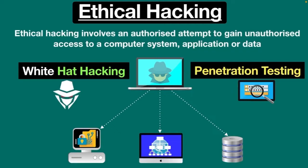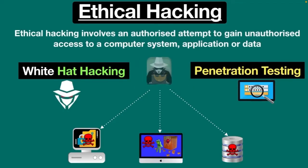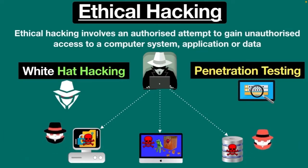From a technical perspective, ethical hacking is the process of bypassing or cracking security measures implemented by the system to find out vulnerabilities, data breaches, and potential threats. To do this, ethical hackers are hired by organizations to identify security vulnerabilities in their systems and networks and develop a solution before a malicious actor has the opportunity to exploit the system.